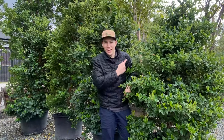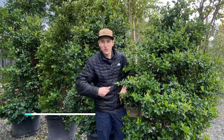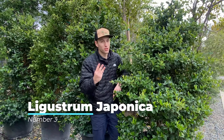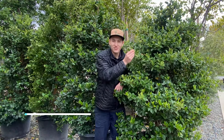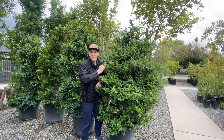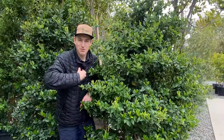Number three on the list is our Waxleaf Privet Hedging, Ligustrum Japonica. The reason why I love this one the most, even though it's number three on the list, is because of the blossoms. You get these beautiful, fragrant blossoms that not only the bees love, but I personally love.